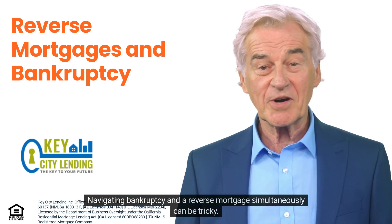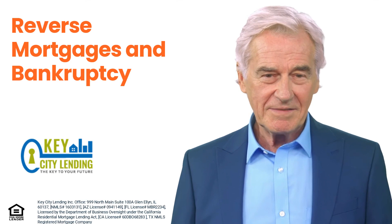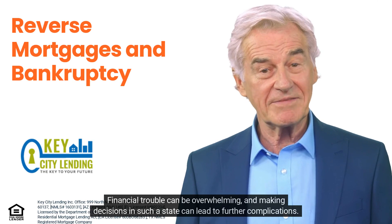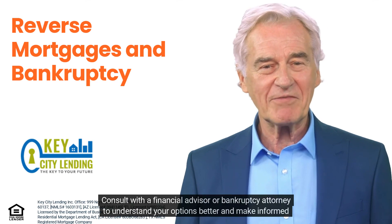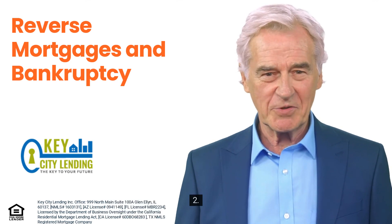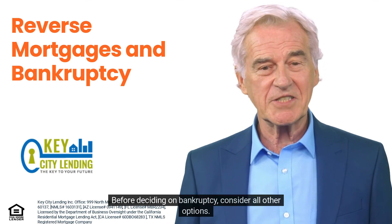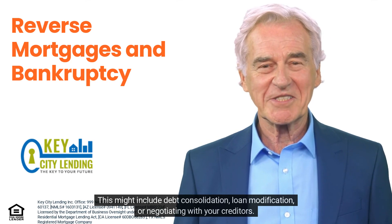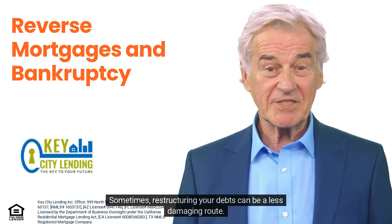Strategies for navigating bankruptcy with a reverse mortgage: navigating bankruptcy and a reverse mortgage simultaneously can be tricky. First, consult with a financial advisor or bankruptcy attorney — financial trouble can be overwhelming, and making decisions in such a state can lead to further complications. Second, explore other alternatives before deciding on bankruptcy, such as debt consolidation, loan modification, or negotiating with your creditors, as restructuring your debts can sometimes be a less damaging route.